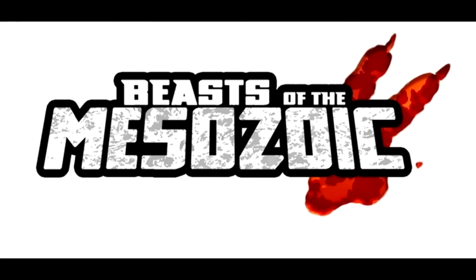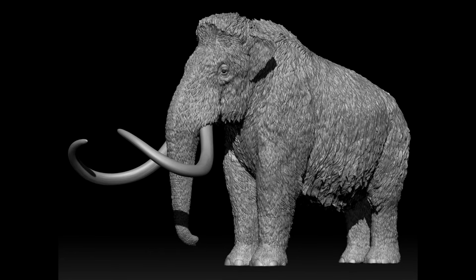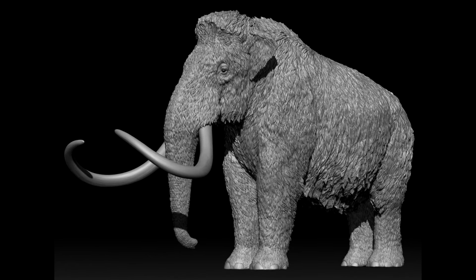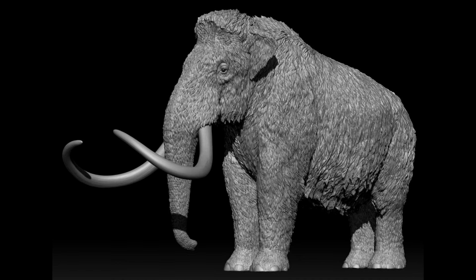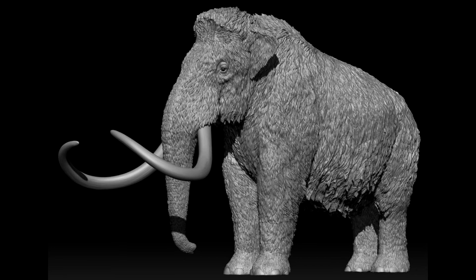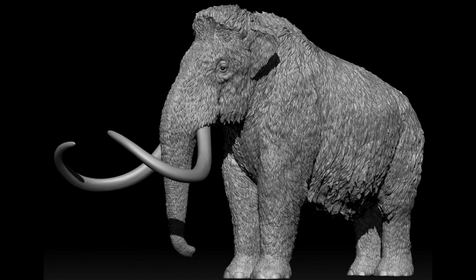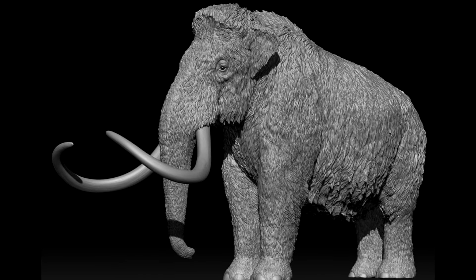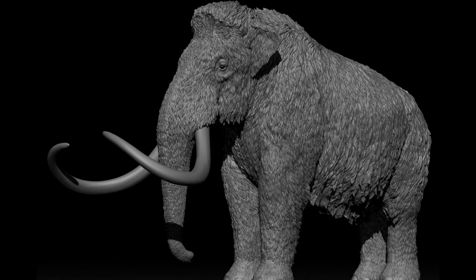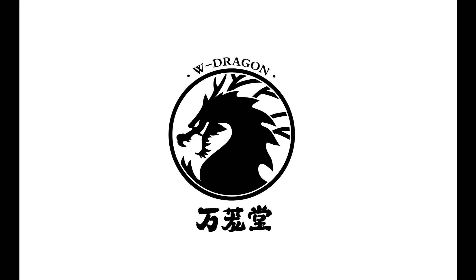Also, as far as Creative Beast Studio and their Eons collaboration goes, they have shown off the sculpt of their upcoming adult woolly mammoth. This is one of the figures that will be released in the Eons collaboration — we had already seen the baby version, and this is the adult version. It doesn't have the articulated joints quite yet, just a look at the sculpt, and it looks absolutely fantastic as I expected. A huge thank you goes out to Paleo Figures on Facebook.